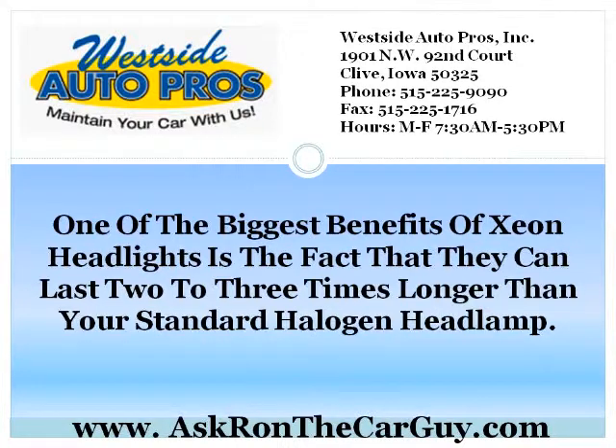There is a common complaint that Xenon Headlights are too blinding to other drivers, but in fact, this was a common complaint when halogen headlights came into the market 20 or 30 years ago. This is just something people will have to get used to as cars are converted to the more energy-friendly Xenon Headlight style.